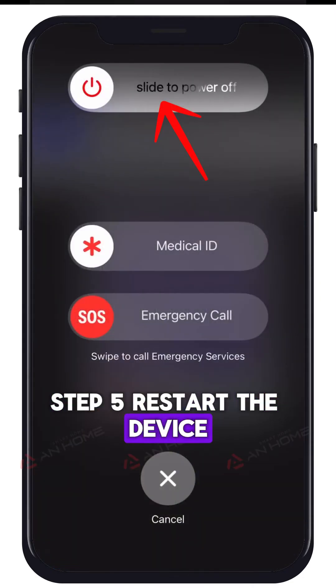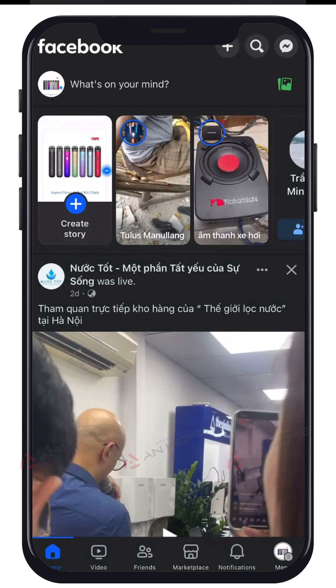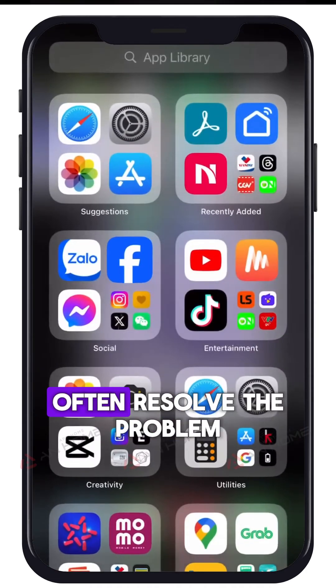Step 5: Restart the device. When in doubt, turn it off and on again. Restarting your device can often resolve the problem.